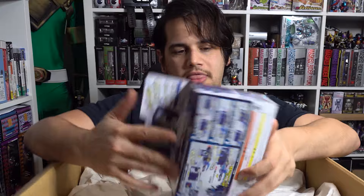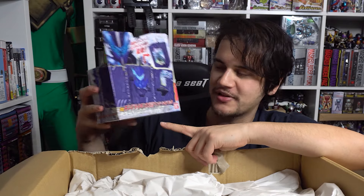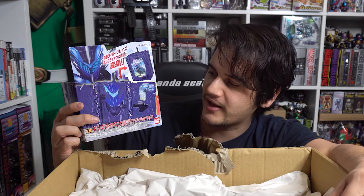The first item from Kamen Rider Saber is the King Lion Daisenki wonder ride book - it's in a big box because the item itself is quite large. This is Kamen Rider Blades' mid-season power-up. You pop it in the middle of the Saber driver, it opens up, and you flick it at the top. You can push a piece down and it makes transformation noises. I managed to get this cheap because it was on sale - people were buying the two-pack with Dragonic Knight, but it was cheaper for me to get them separately.